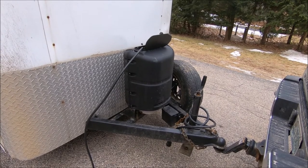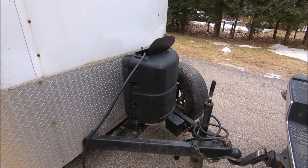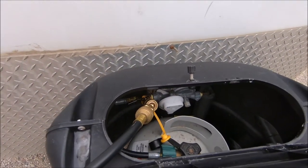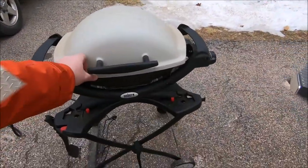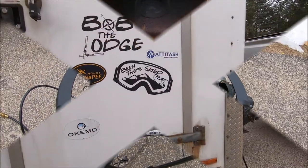Our propane setup this year has been moved and permanently mounted to the front of Bob, also adding a quick disconnect for our grill or camp stove. Let's see what's cooking — looks like sausages today. I think they need to go a little bit longer.